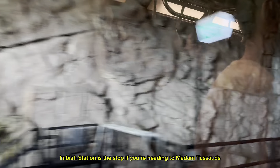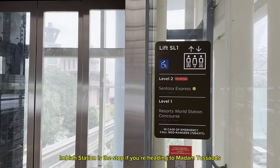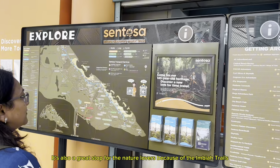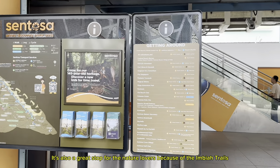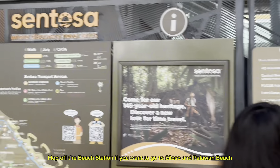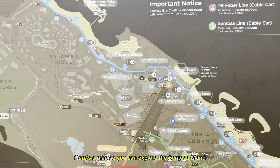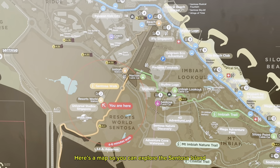Imbiah Station is the stop if you're heading to Madame Tussauds. It's also a great stop for the nature lovers because of the Imbiah Trails. Hop off at Beach Station if you want to go to Siloso and Palawan Beach. Here's a map so you can explore Sentosa Island.